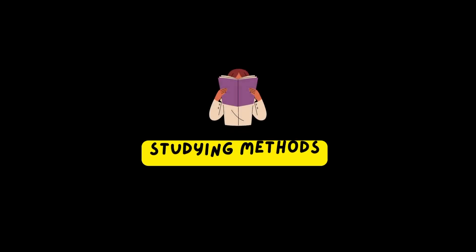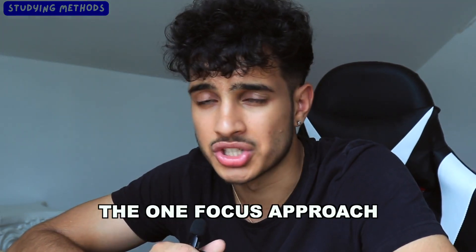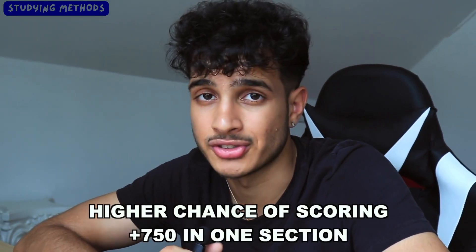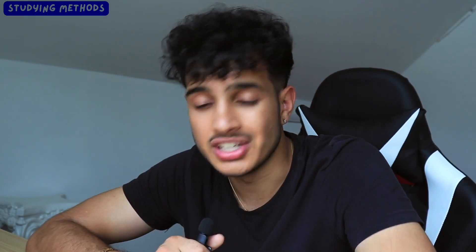When it comes to the method, there's a certain approach a lot of students have started using more — the one focus approach. This means you dedicate your full study time to just one section of the SAT, either math or reading, not both. This gives you a higher chance of scoring 750+ on one section, but a lower chance of hitting 750+ on both.